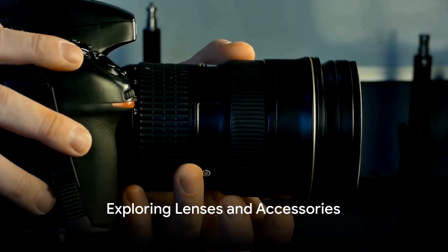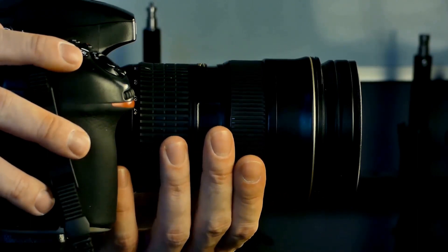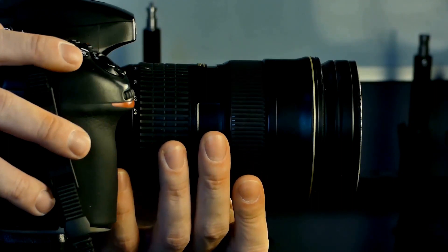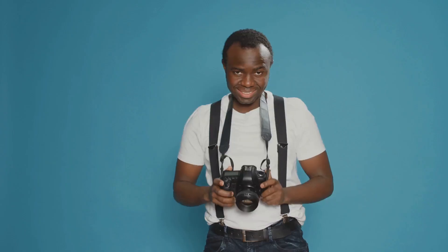Next, we turn our focus to lenses and accessories. As you may know, there is a diverse range of lenses that photographers can choose from, and each type has its own distinct features and advantages.